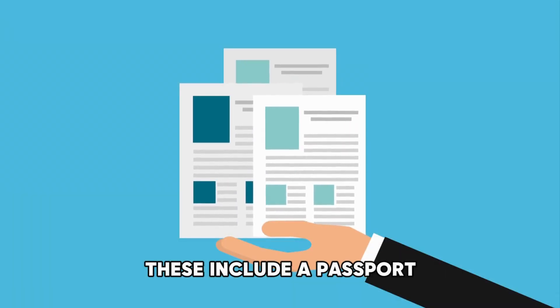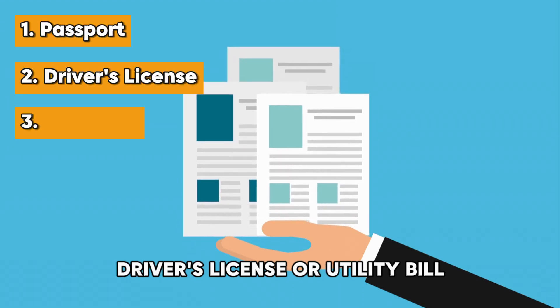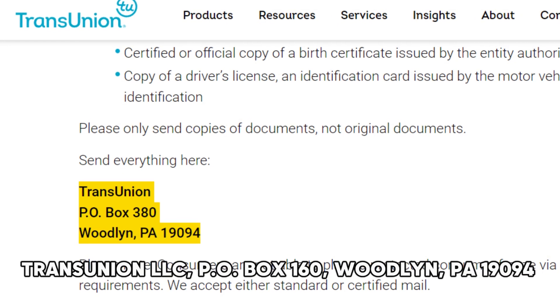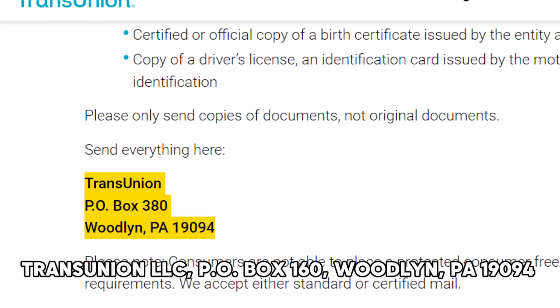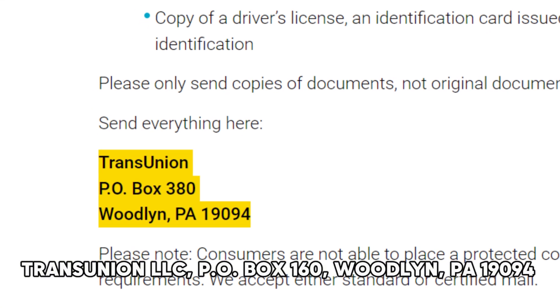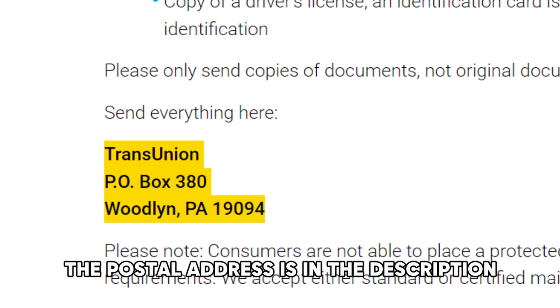These documents include a passport, driver's license, or utility bill. Send your letter to TransUnion, LLC, P.O. Box 160, Woodland, PA 19094. The postal address is in the description.